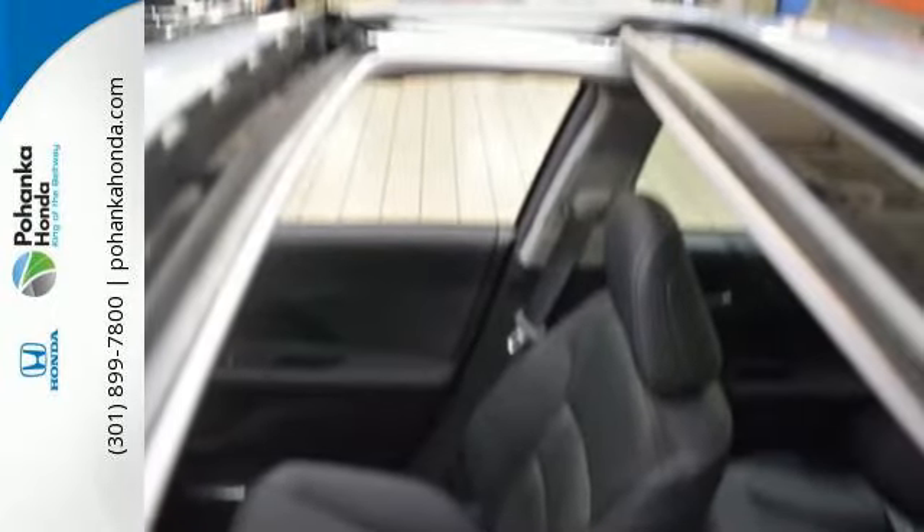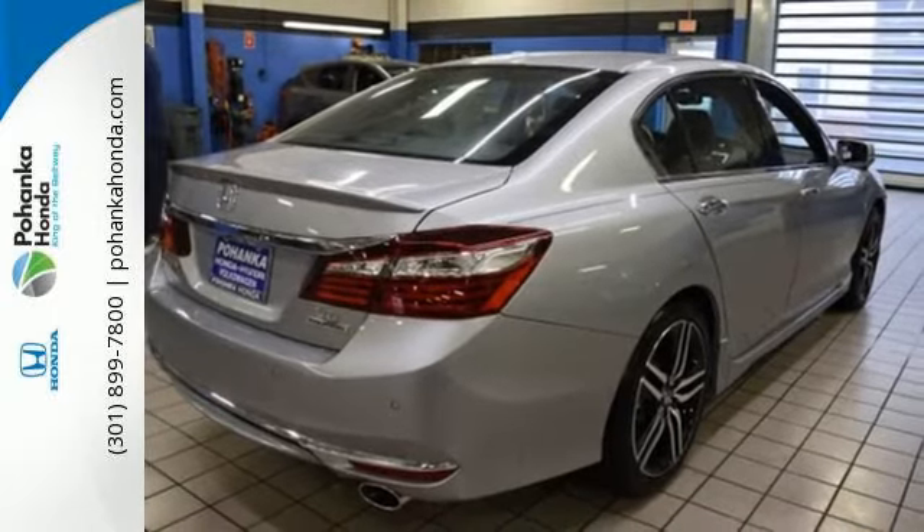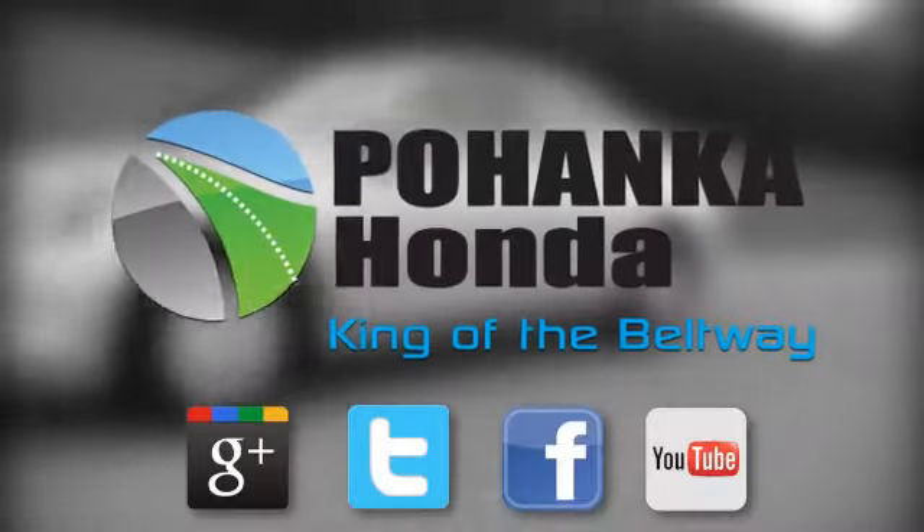Honda made no compromises with this luxurious and practical Accord. Make it yours today. Visit Pohenka Honda, King of the Beltway, today.